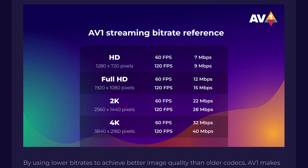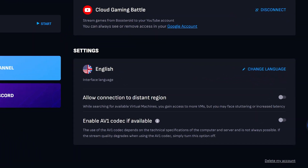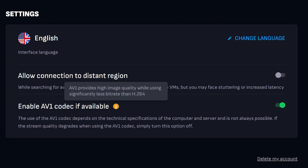Right now, Boosteroid only has this available through the browser. Log in to your Boosteroid account, go to the account page, and switch the AV1 option on. In game, you'll be able to max out at only 40Mbps to provide the highest quality 4K gameplay video possible.